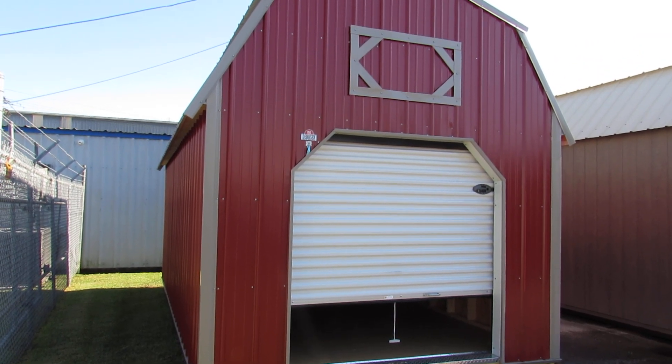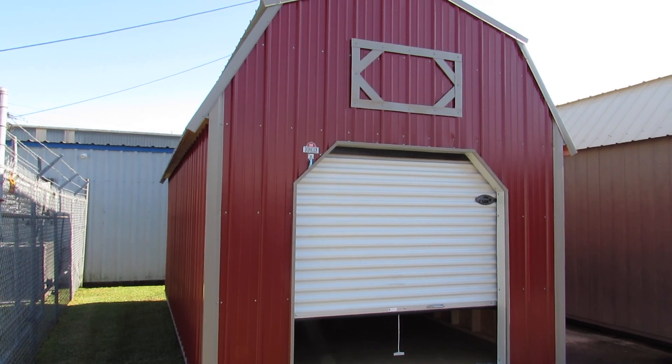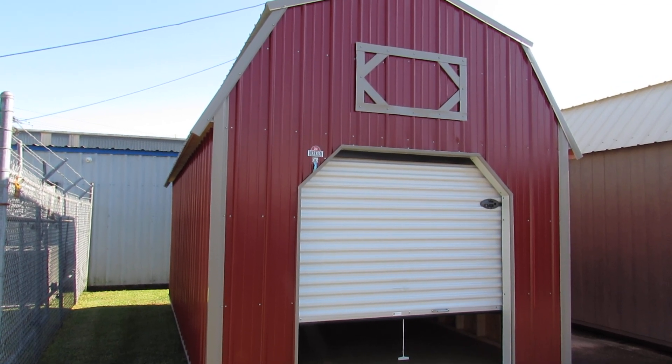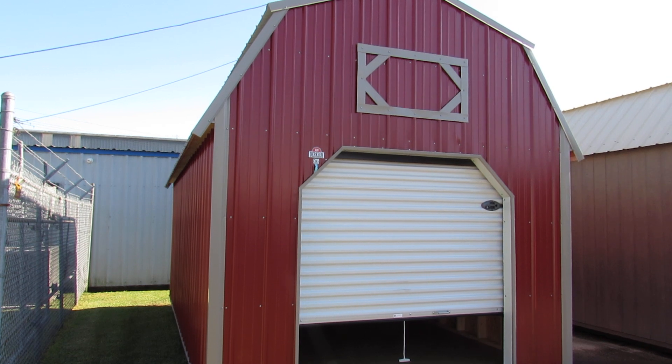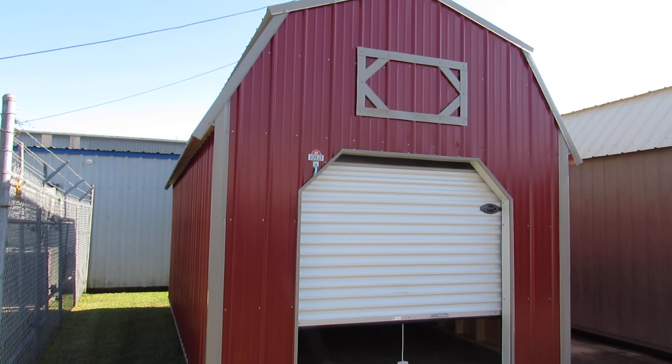Hello everyone, this is Kit from Big W's Portable Buildings in Lafayette, Louisiana, your authorized Dirksen portable building dealer. Today's featured building is this beautiful vertical Z-metal lofted barn 10 by 20.